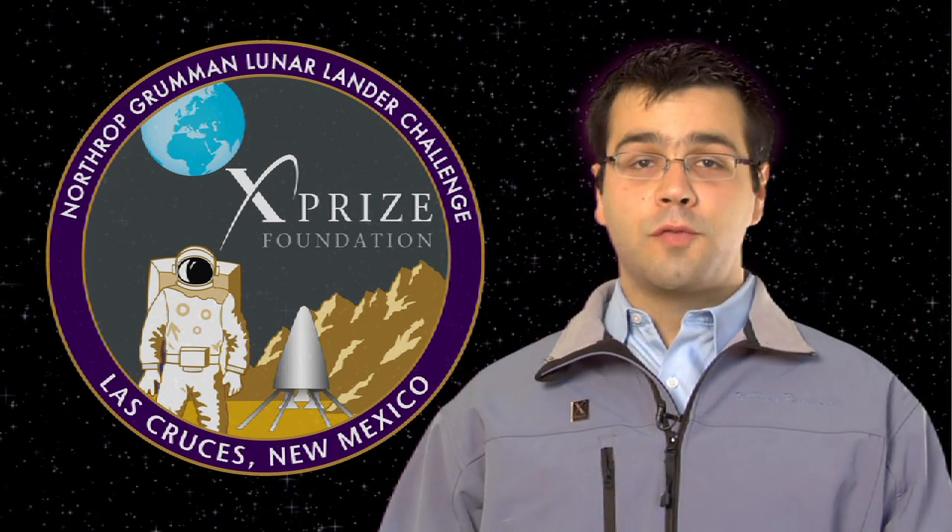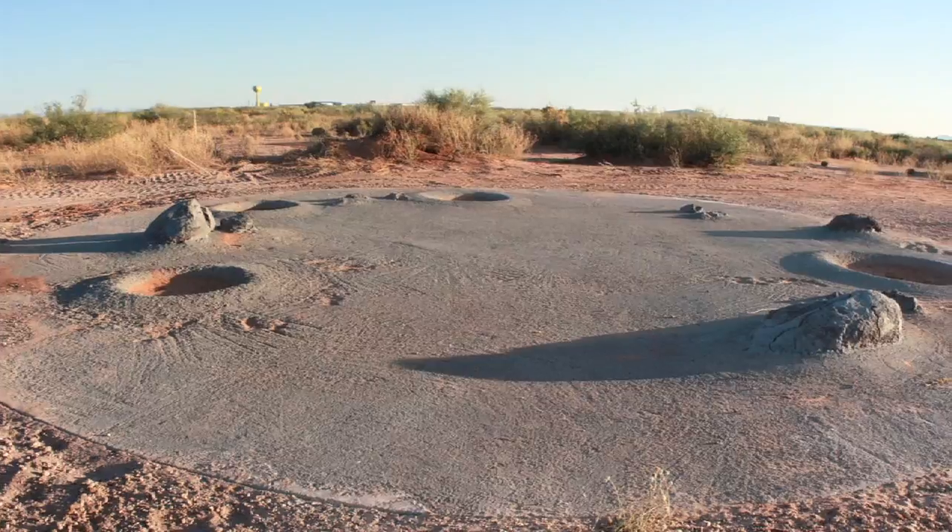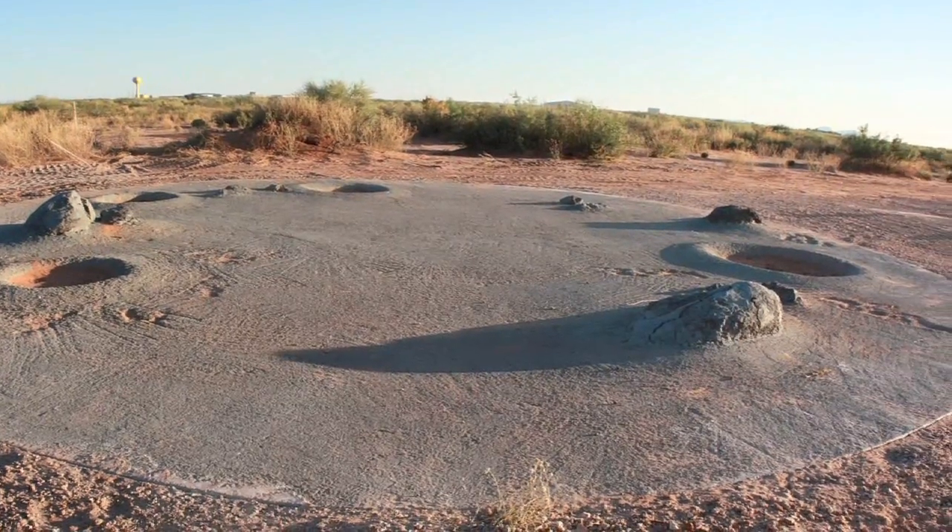To win the more complicated level two, teams again have to do those two flights in two and a half hours, but this time have to remain in the air for twice as long, and instead of landing on two flat surfaces, have to land on a simulated lunar surface.